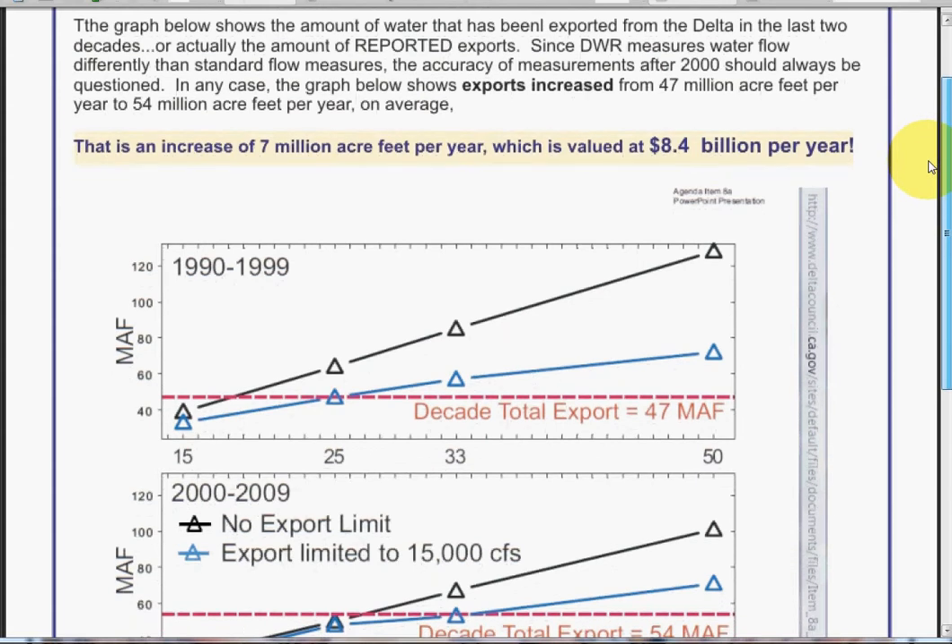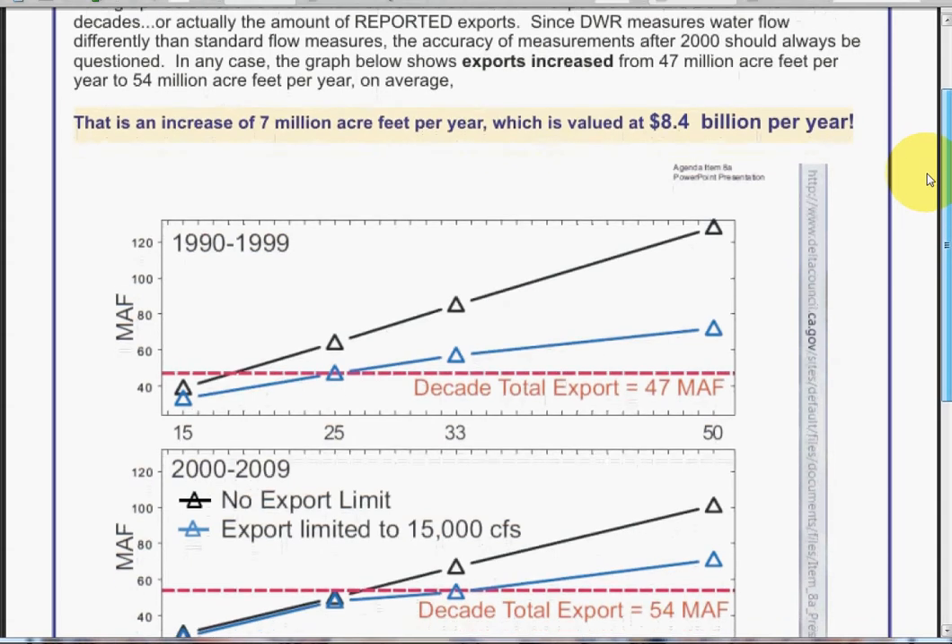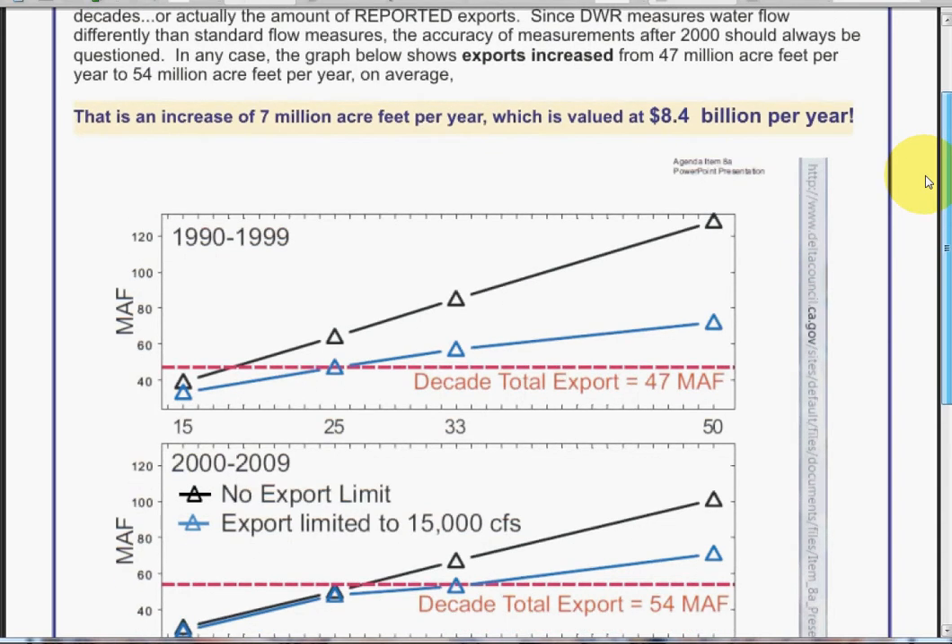The graph below shows exports increase from 47 million acre-feet per year to 54 million acre-feet per year on average. That's an increase of 7 million acre-feet per year, which is a value of 8.4 billion per year.